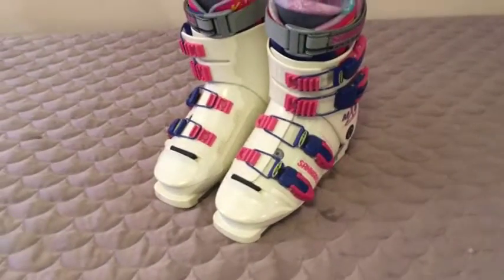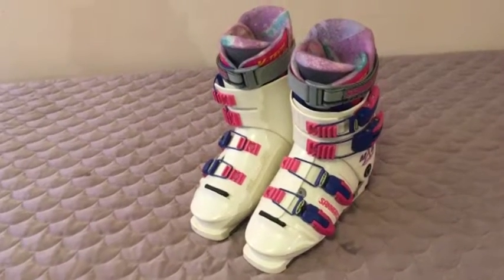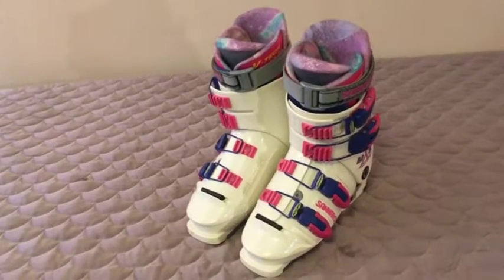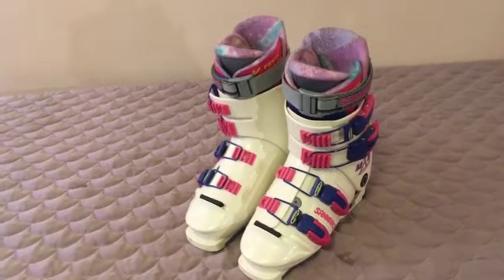Well guys, a nice pair of San Marco Lady Ski Boots, let's go through them. So folks, these are in fantastic condition, like brand new — they just came to the estate, they were purchased at one time and never used.